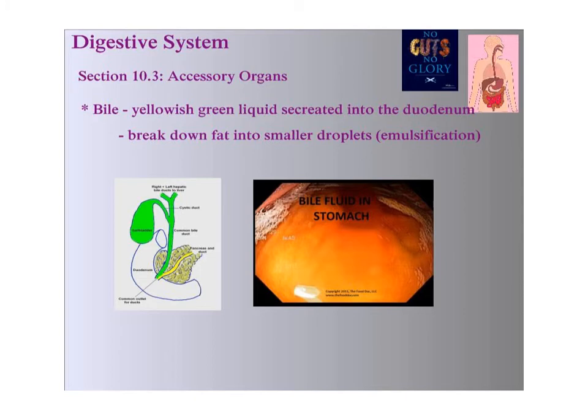Bile does have an acidity to it. That's why if you get it in the stomach and it goes up the throat when you're throwing up, it will be a yellowish color and will probably have a little bit of stomach acid in it as well. The gallbladder secretes bile, and so does the pancreas.